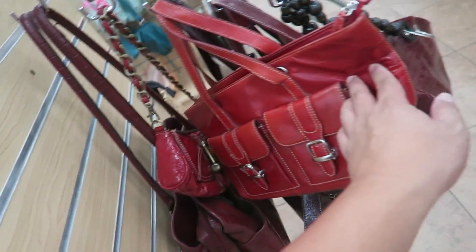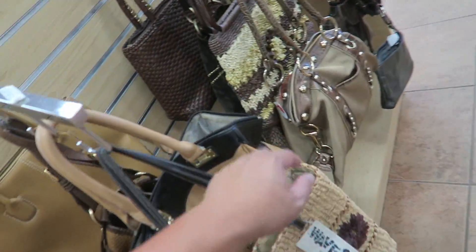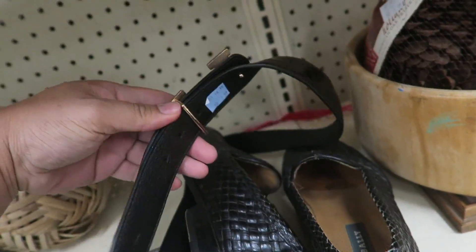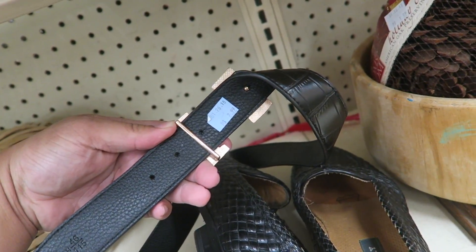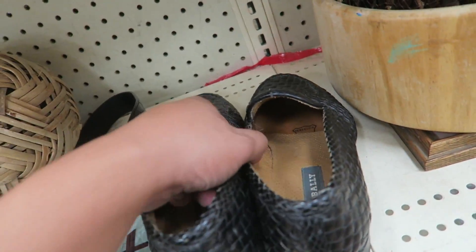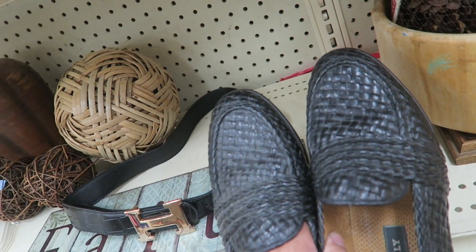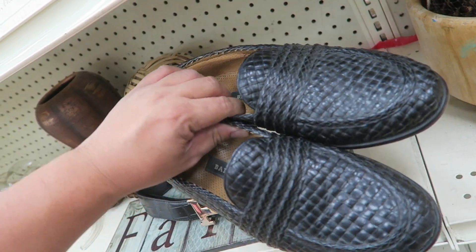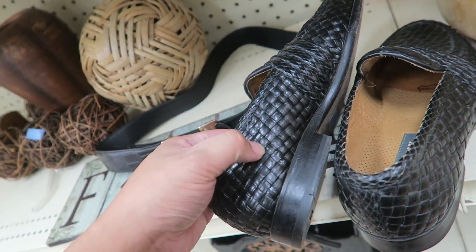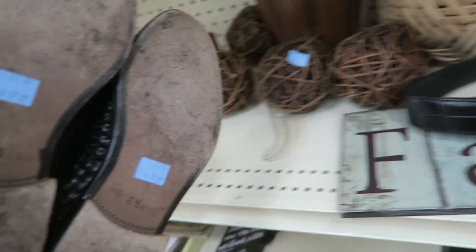Let's see if we can find any other goodies in the regular racks of bags. I just found a fake Hermes belt for $2.99. And then there are these Bally shoes — they're size 6 and a half. If these were my size, I would totally get them. I'm totally into the old man shoe look. I like how these are woven through. That is really cool. Should I get this belt?